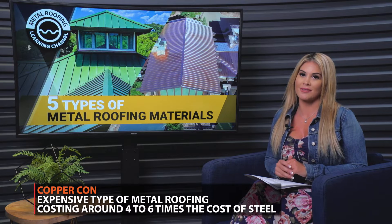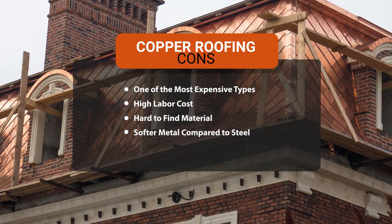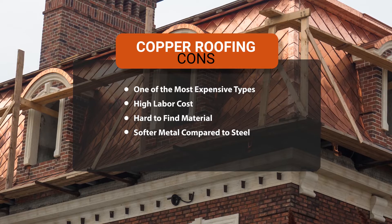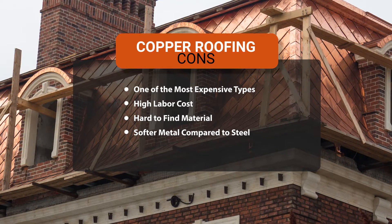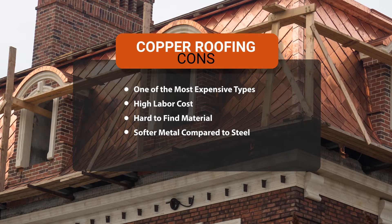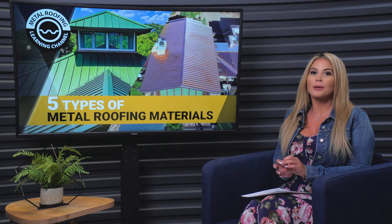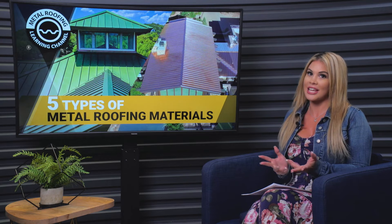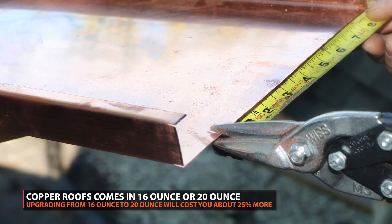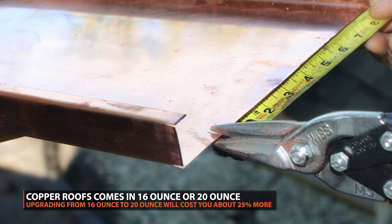While copper is a premium type of metal roofing, it also comes at a premium cost. Copper is one of the most expensive types of metal roofing, costing approximately four to six times as much as steel. Even if you're willing to spend the extra money, copper roofing isn't easy to come by — there are fewer supplier choices given the expense of keeping it in stock, and in many instances it will have to be ordered specifically for your job, delaying your project schedule. Also keep in mind that copper is a softer metal and can be dented by falling objects such as hail. We recommend using 20 ounce copper; upgrading from 16 to 20 ounce will cost about 25% more.